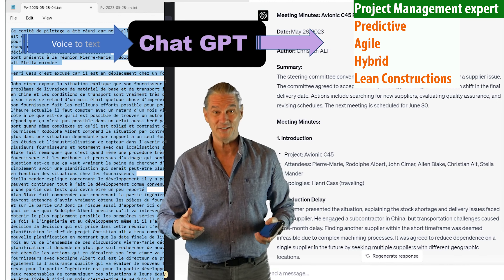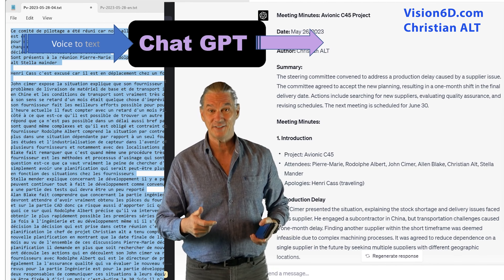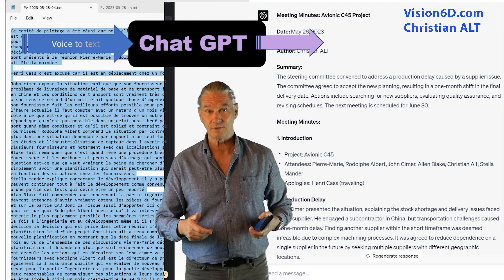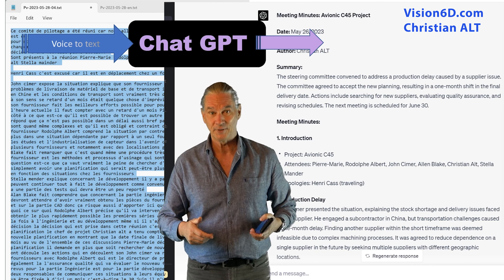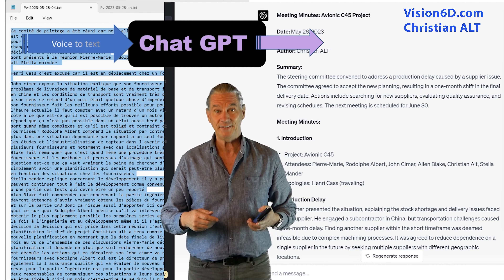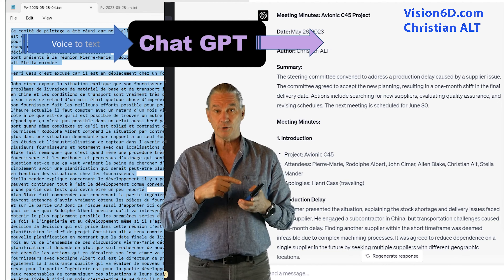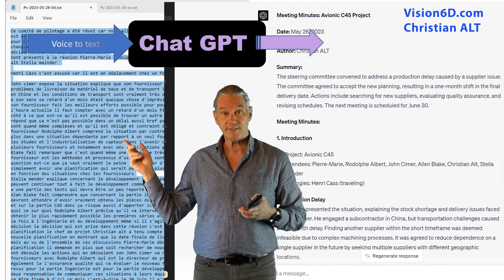Hello everybody! Today I'm delighted to present you with a report from our recent board meeting. That report, I did it with the help of an app in my smartphone converting voice to text.